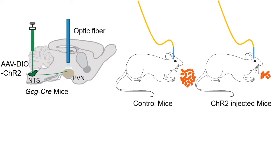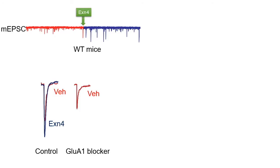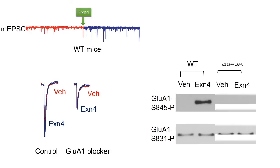We also found that GLP-1 increases CRH neuronal activity, which is mediated by AMPA receptor subunit GLU-A1, because the GLP-1-induced postsynaptic effect can be blocked by a GLU-A1 blocker. Our in vitro biochemistry study showed GLP-1 can rapidly increase GLU-A1 serine 845 phosphorylation, then promote its membrane trafficking.